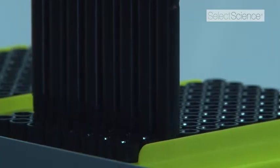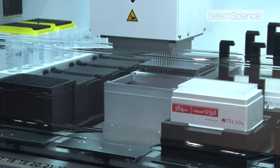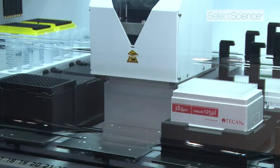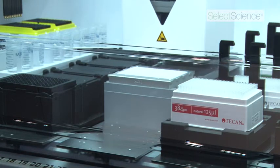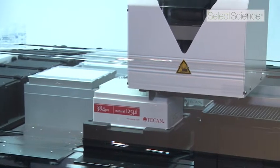As far as speed is concerned, the MCA 384 has some really incredible features. Here it will show off switching heads — it's switching from a 96 format with fixed tips to picking up an adapter that allows it to pick up 384 disposable tips.